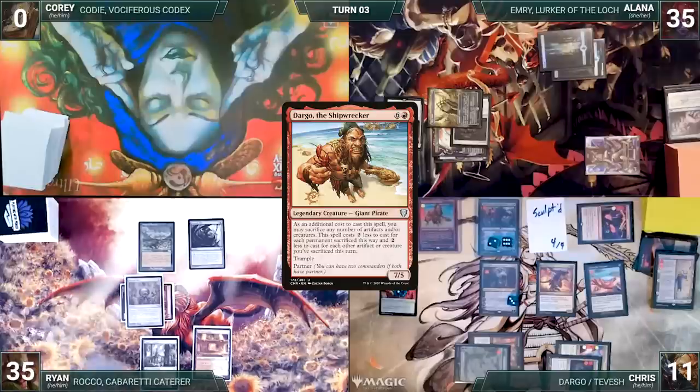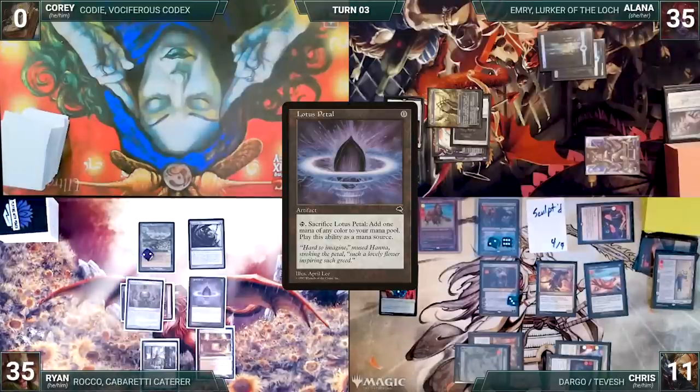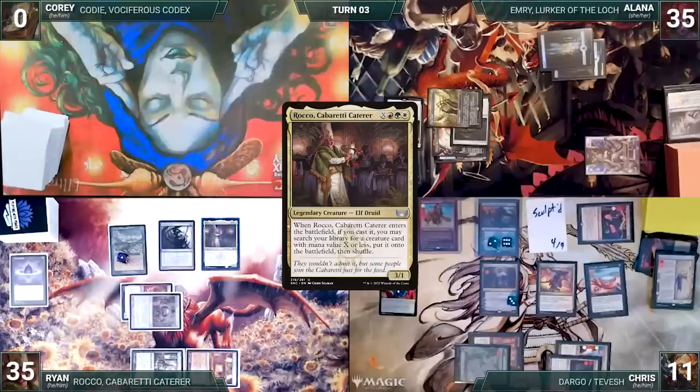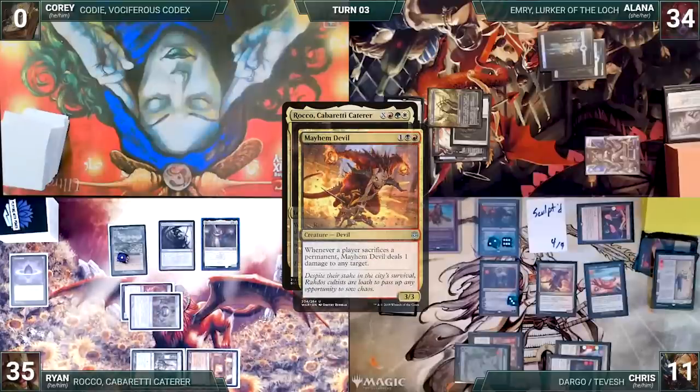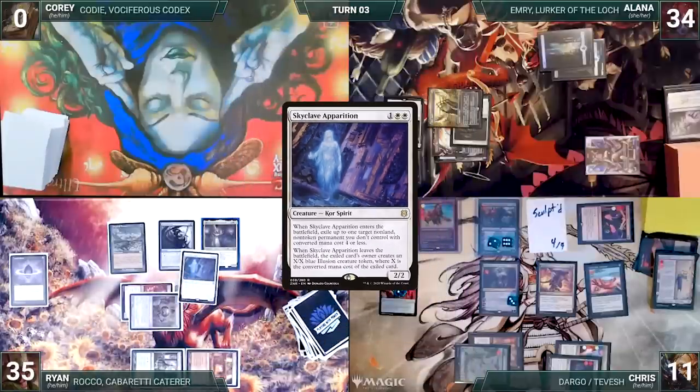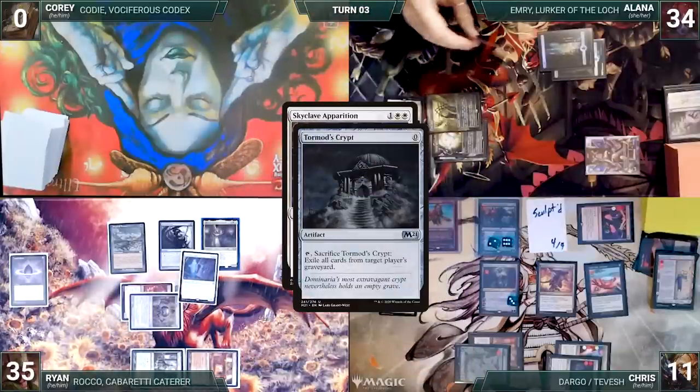Ryan draws. In his first main phase, he hits two red through his Carpet of Flowers. He casts a Lotus Petal. He sacrifices it to help cast his commander, Rocco, Cabaretti Caterer, where X equals three. Mayhem Devil triggers and deals one to Alana. Rocco enters and fetches up a Skyclave Apparition onto the battlefield. Skyclave enters targeting Tormod's Crypt. In response, Alana sacrifices it, exiling Chris's graveyard. Ryan ends his turn.